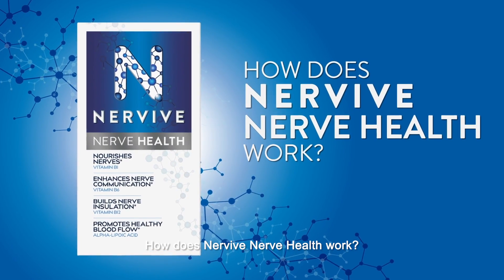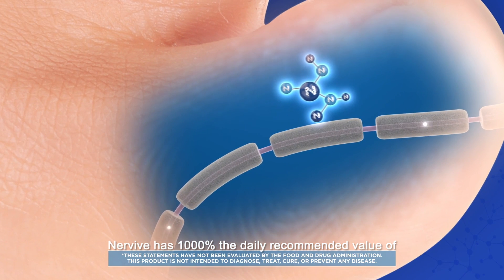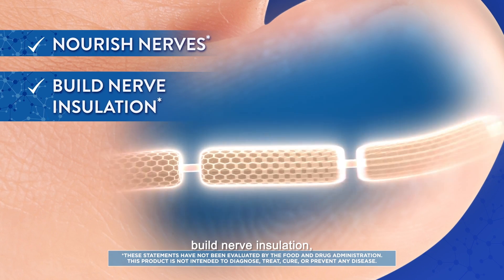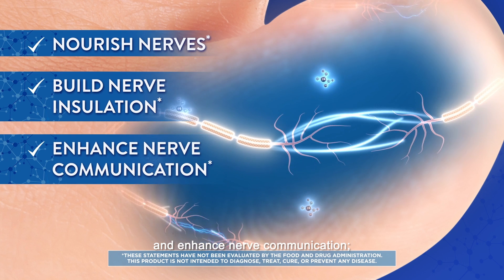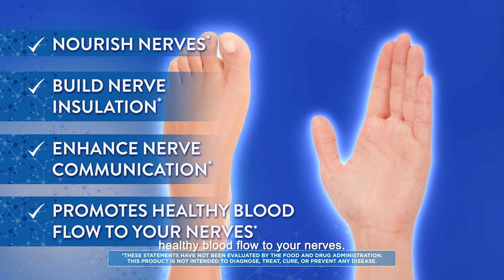How does Nervive Nerve Health work? Nervive has 1000% the daily recommended value of B-complex vitamins to nourish nerves, build nerve insulation, and enhance nerve communication, and alpha lipoic acid to promote healthy blood flow to your nerves.